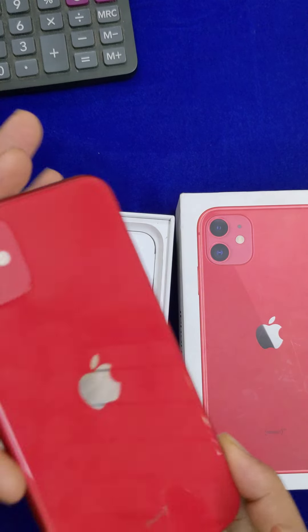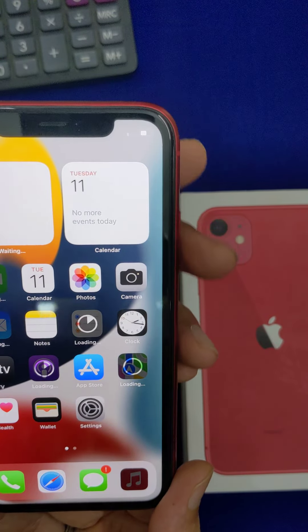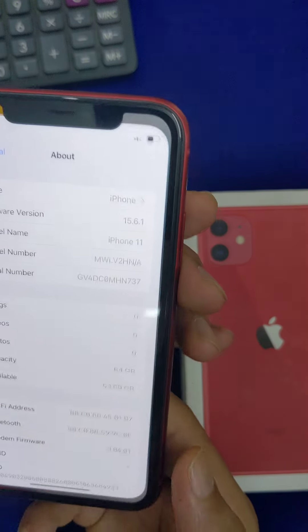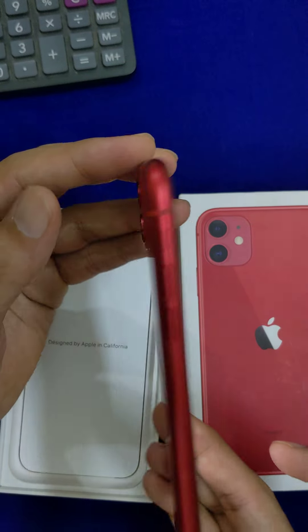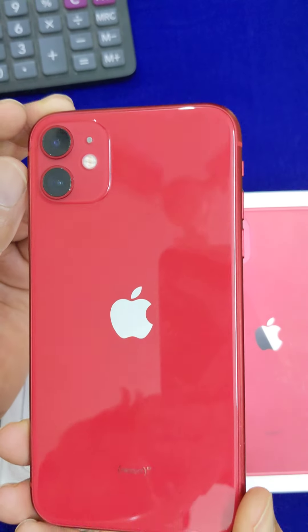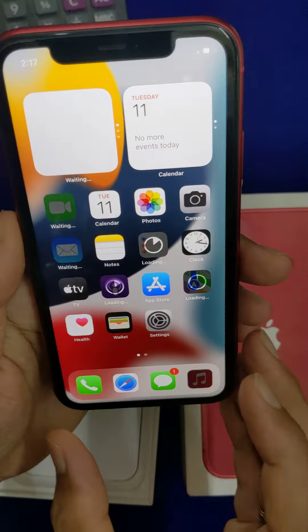There is 85% battery health and it is in good condition. If you have a video, please share it, like it, and comment. If you feel like it, please subscribe to the channel. Bye-bye, until then, bye-bye.